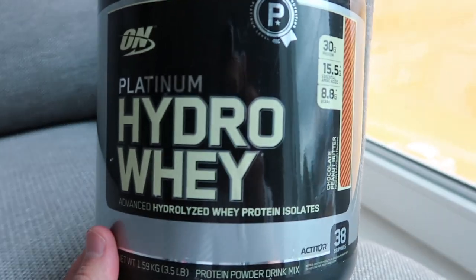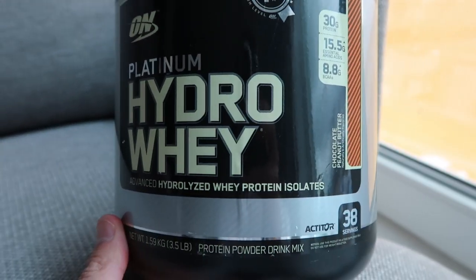What is going on? Mateo Vlogs here and back with another review. Today, are you wondering why you are going to the washroom after having protein? Is your stomach starting to hurt after you have protein? Are you having any problems at all with digestion with protein? This video is for you and today we got Platinum by Optimum Nutrition Hydro Whey.